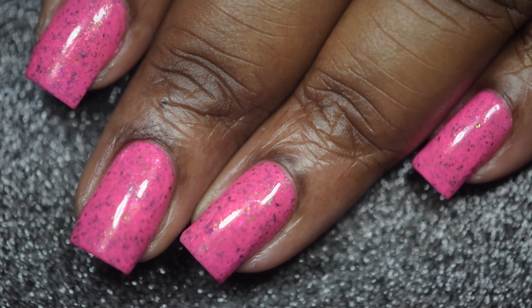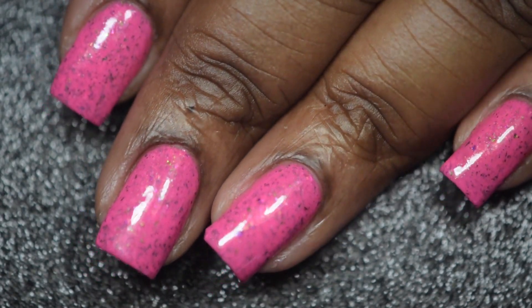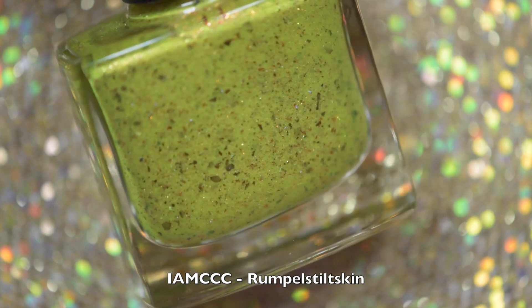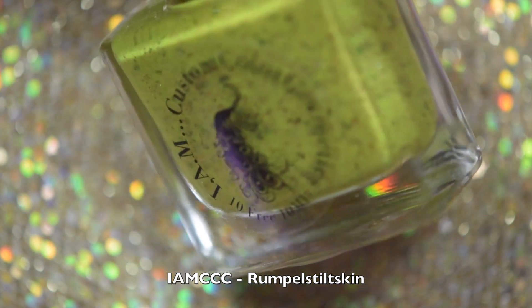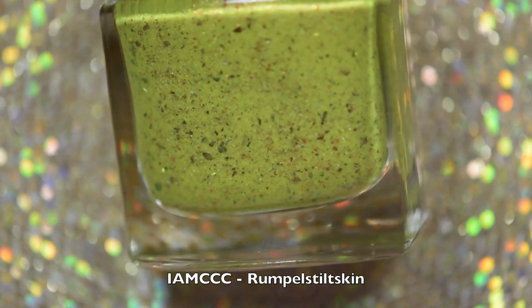I absolutely love how gorgeous and pretty this polish is — if you don't have this, it's a must-have in your collection. Up next is Rumple Still Skin. This is a neon green-leaning yellow cream polish which is packed full of copper, red, and bronze shimmers, UCC flakies, iridescent flakies, and glitters.